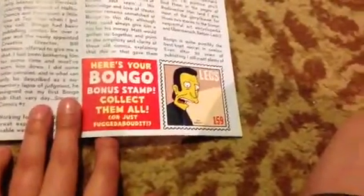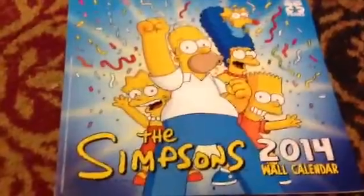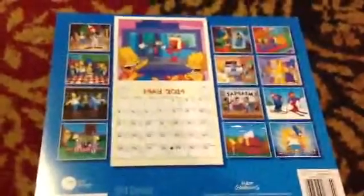The Bongo stamp is Legs number 159 — very nice to have. And here's one of the coolest items I have now: the Simpsons 2014 Wall Calendar. It's the first ever Simpsons calendar I've ever gotten and it's very nice. I'll definitely be using this next year. Here are all the pictures for it.